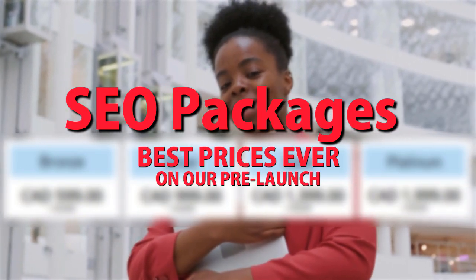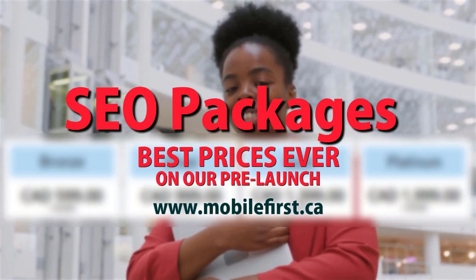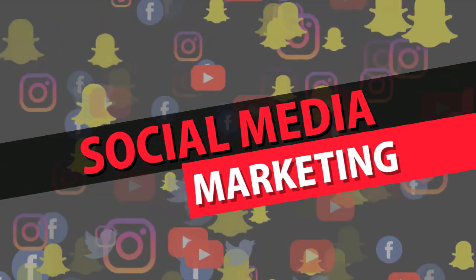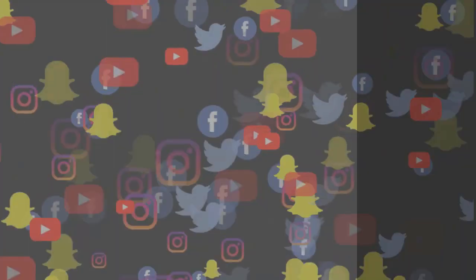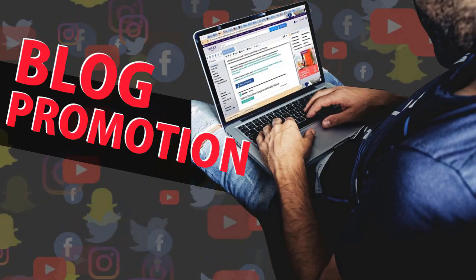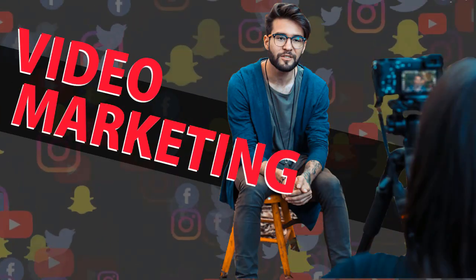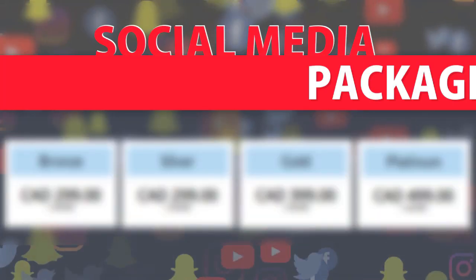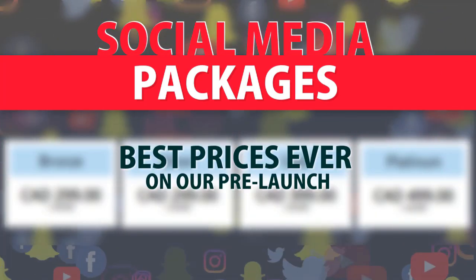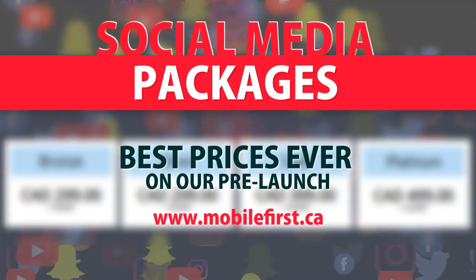Best prices ever on our pre-launch — check it out at mobilefirst.ca. Social media marketing: social media management, blog promotion, reputation management, video marketing. SEO and social media packages — best prices ever on our pre-launch. Check it out at mobilefirst.ca.